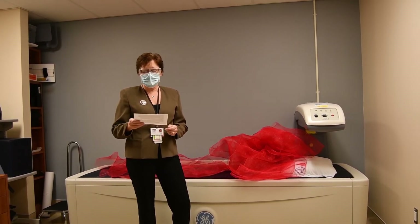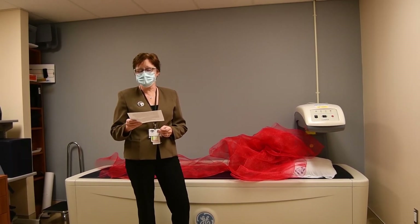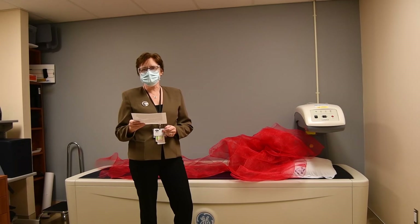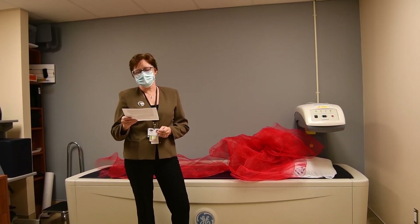Stratford General performs approximately 1,800 BMD studies per year. Thanks to the generosity of our donors, the Stratford General Hospital Foundation has been able to fund this very important piece of imaging equipment.